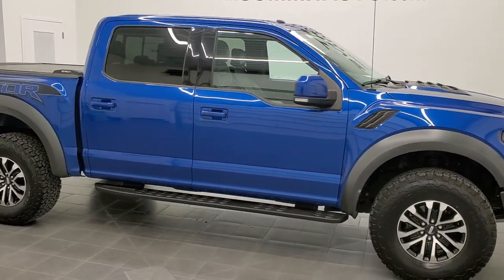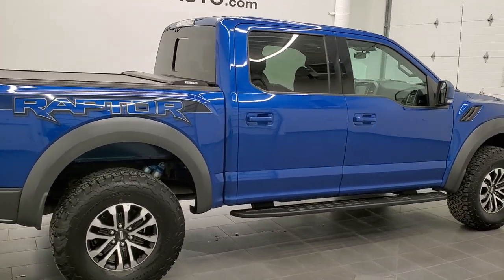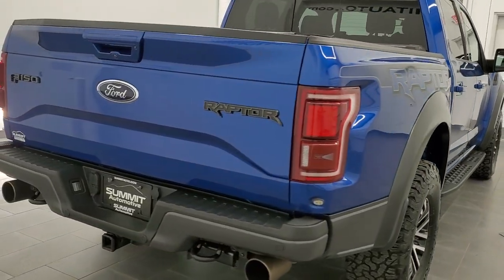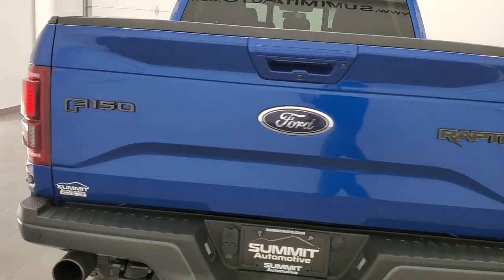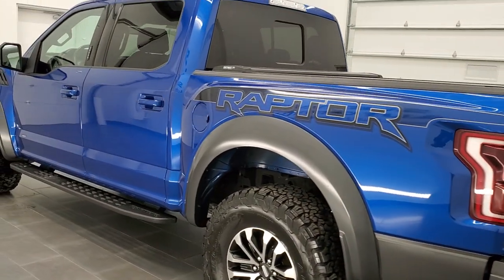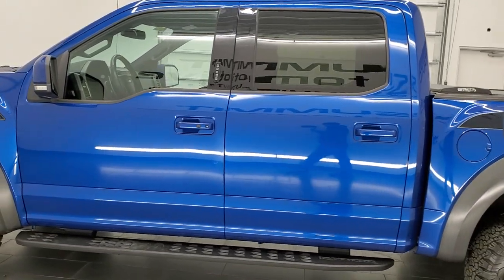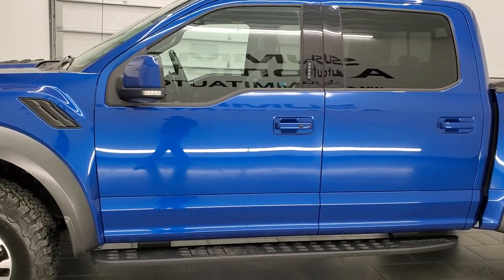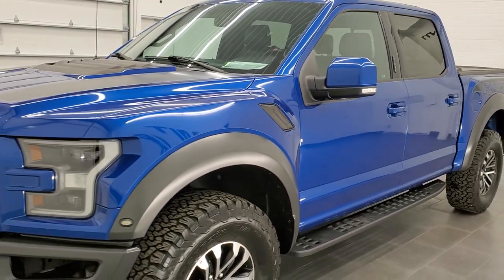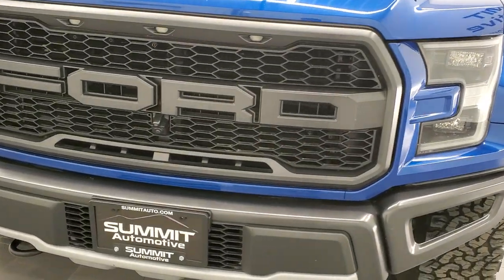Hey, this is Brett and this 2017 Ford F-150 Raptor is stock number 12297ZA. We're here at Summit Automotive in Fond du Lac, Wisconsin, your new and used light duty truck headquarters. This Raptor has the 3.5-liter V6 twin turbo EcoBoost engine, puts out 450 horsepower and 510 foot-pounds of torque. This truck has been fully safetied and inspected by our service shop, has a fresh oil and filter change, all the fluids have been checked and topped off, and this truck is 100% ready to go.